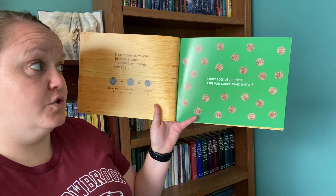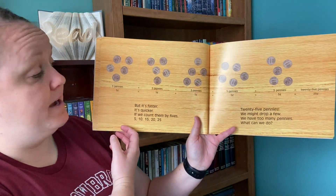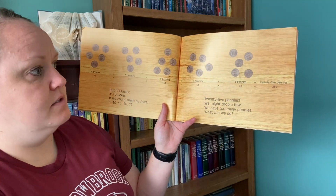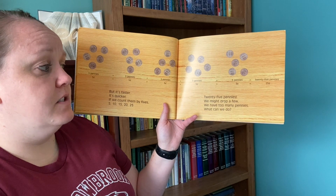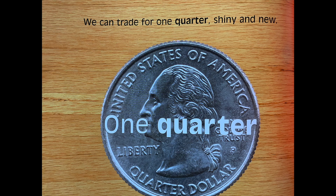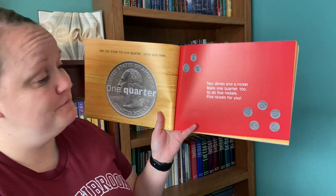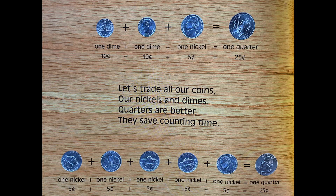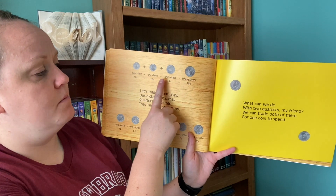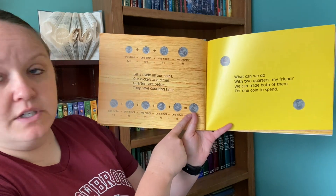Look! Lots of pennies! Can you count twenty-five? It's faster, it's quicker if we count them by fives. Five cents plus five cents plus five cents plus five cents plus five cents is twenty-five cents. Twenty-five pennies — we have too many pennies. What can we do? We can trade for one quarter, shiny and new. Two dimes and a nickel make one quarter. So do five nickels! Let's trade all our coins, our nickels and dimes. Quarters are better — they save counting time. Ten cents plus ten cents plus five cents equals twenty-five cents, one quarter. One nickel plus a nickel plus a nickel plus a nickel plus a nickel equals twenty-five cents.